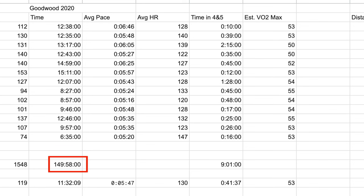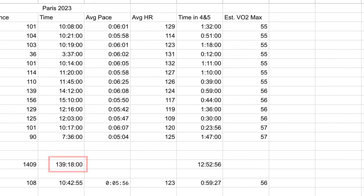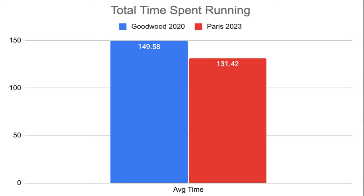In terms of time spent running, again I did more time on my feet for Goodwood — a total of about 150 hours, around 11 and a half hours per week. For Paris it was nearer to 139 hours, about 10 and three-quarter hours per week. So at this point we've already done fewer miles and less time on feet for Paris.